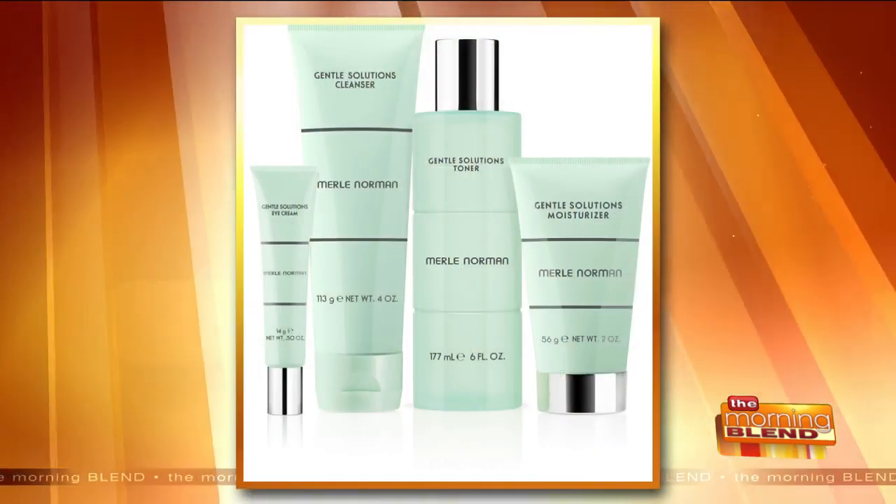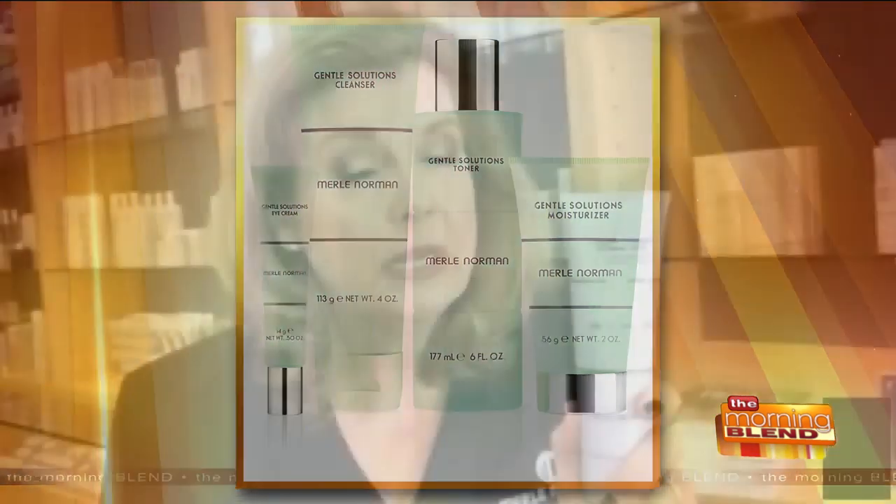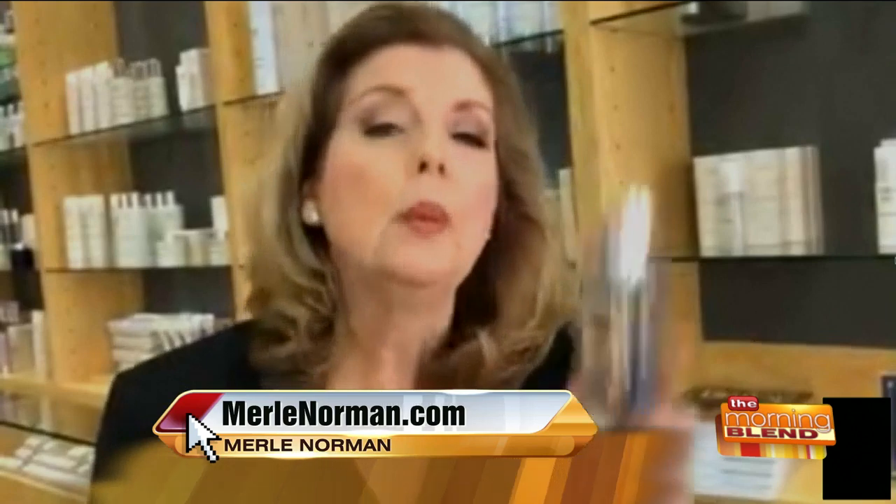We have our foaming cleansers — a normal-to-dry and a normal-to-oily version. The normal-to-dry helps calm and condition the skin. The normal-to-oily will refine and tighten the pores and give a clean, refreshed feel. You want to use something like this cleansing brush — it's not overly aggressive. Use a tiny amount of cleanser, lather it up, and rinse it off.